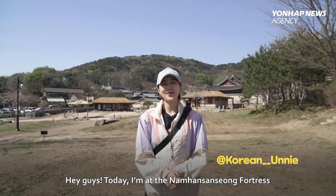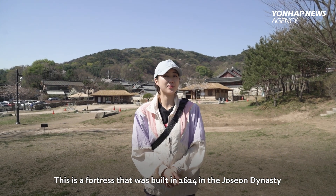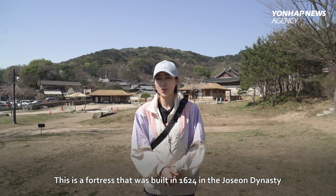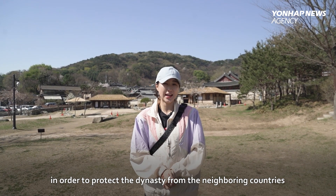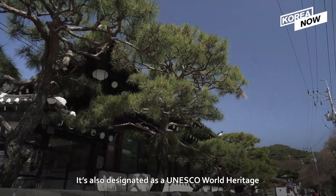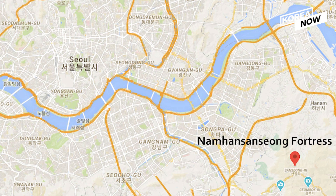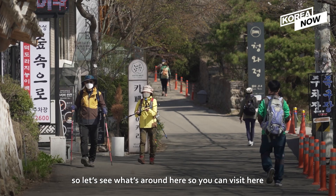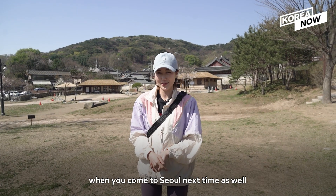Hey guys! Today I am at the Namhansanseong Fortress. This is a fortress that was built in 1624 in the Joseon Dynasty in order to protect the dynasty from neighboring countries. It's also designated as a UNESCO World Heritage site. You can come here through subway line 8 as well. Let's see what's around here so you can visit when you come to Seoul next time.